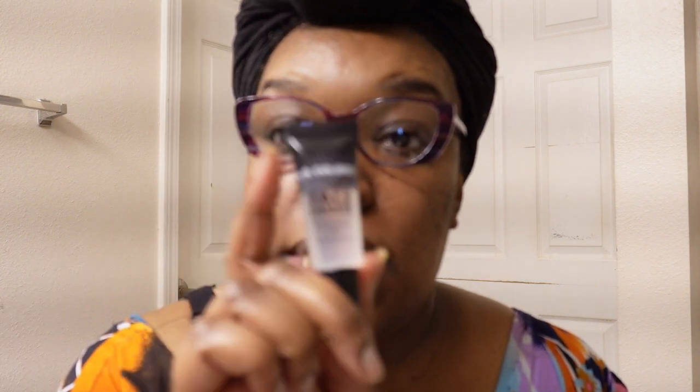I got some face primer — LA Colors clear face primer from Family Dollar. This is number CBFP288 and it works wonders on my face. I also got the Nikka K New York Ultra Smoother Makeup Primer from the beauty supply store — also clear, $7.99. So I've got two face primers.